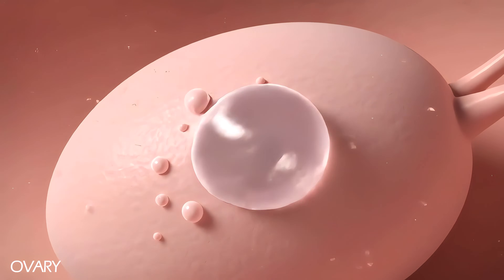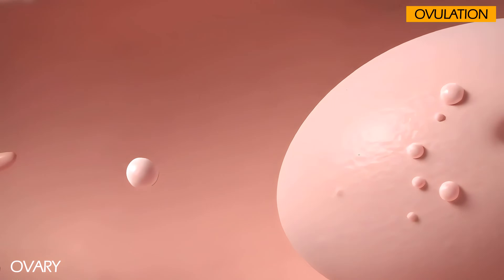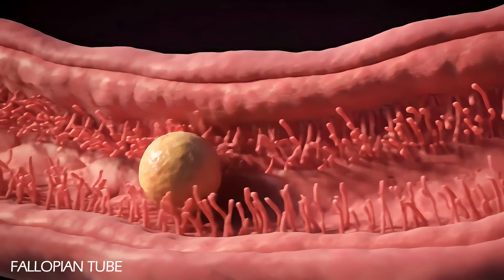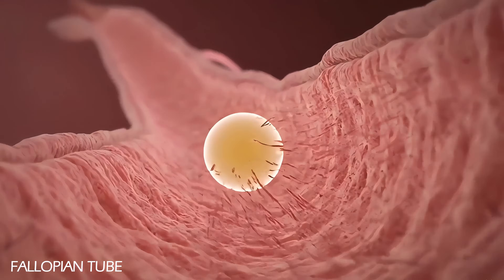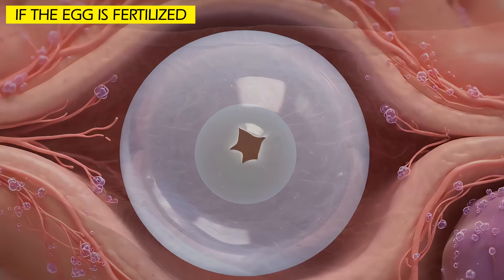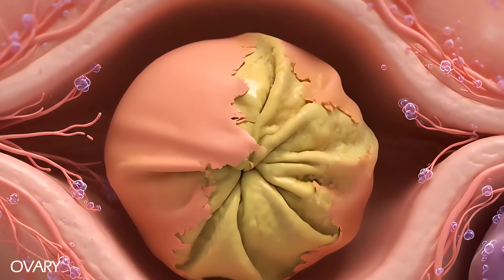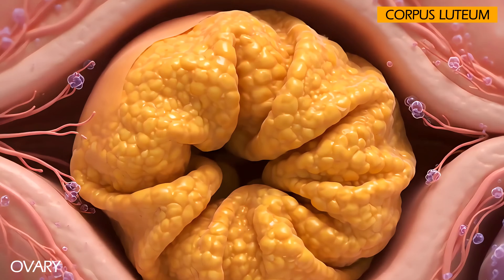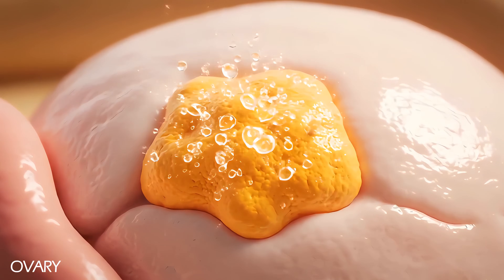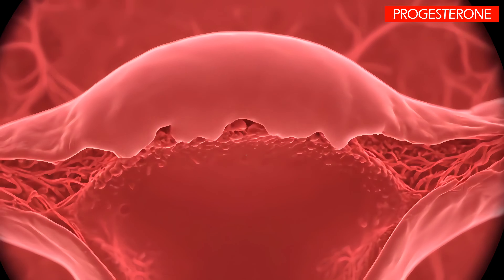The most mature follicle opens and releases its egg in a process called ovulation. The free egg travels through the fallopian tube waiting for fertilization. If the egg is fertilized, the ruptured follicle collapses and forms a new structure called the corpus luteum, which secretes progesterone to further prepare the uterine lining for implantation.